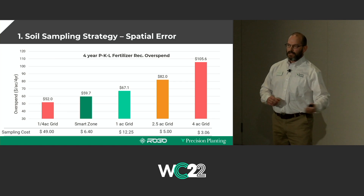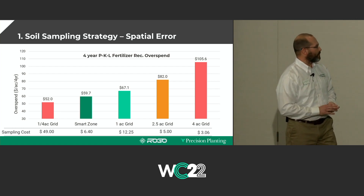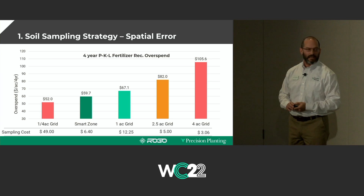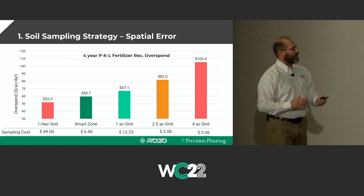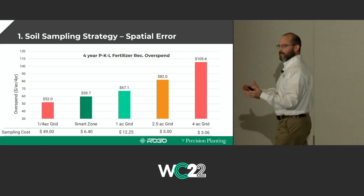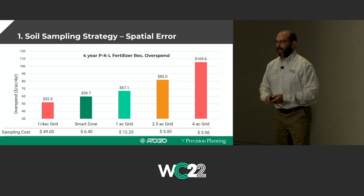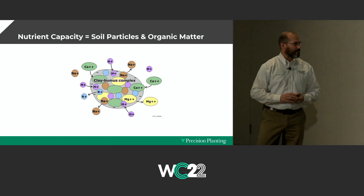Smart zones use the same number of samples as 2.5-acre grids but cost about $6.40 an acre and result in about $60 an acre overspend on fertilizer. There's kind of a sweet spot with the smart zone method. Why do smart zones or soil zones work better? It's because sound soil science and agronomics is actually being applied — what's the storage and release control system of nutrients in the soil? It's the soil particles: how much clay, how much sand, and what's the organic matter content.